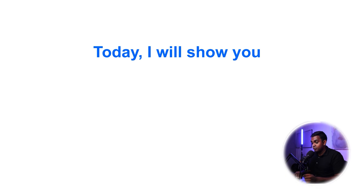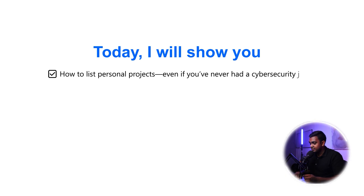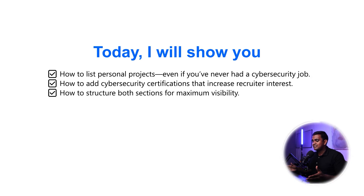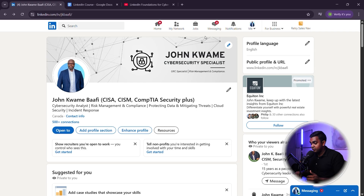Today, I'll show you how to list personal projects even if you've never had a cybersecurity job, how to add cybersecurity certifications that increase recruiter interest, and how to structure both sections for maximum visibility. By the end of this section, your LinkedIn will look more impressive, more technical, and more job ready.